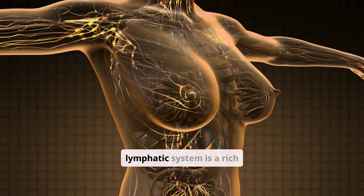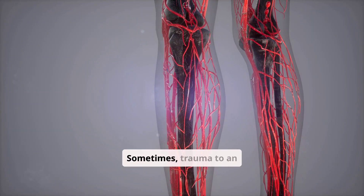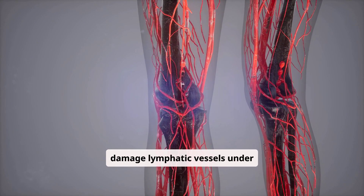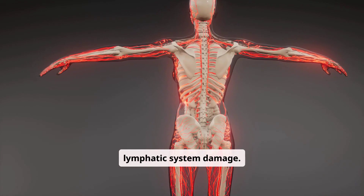Trauma. Your lymphatic system is a rich network of vessels that are directly under your skin, as well as deep. Sometimes, trauma to an area of your body may damage lymphatic vessels under your skin, causing lymphedema. Infection. An infection may increase lymphatic system damage.